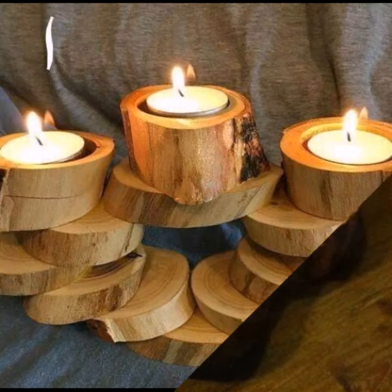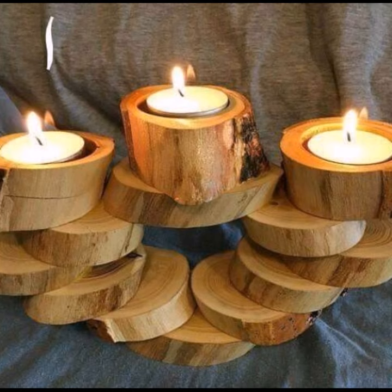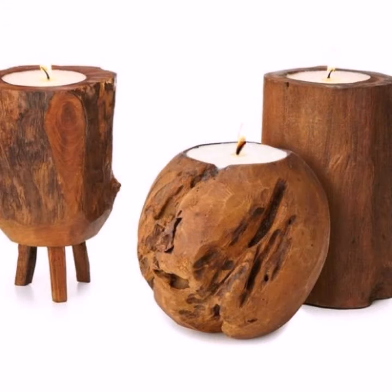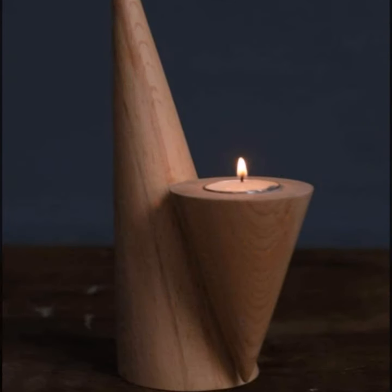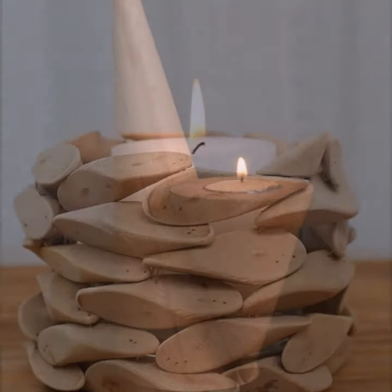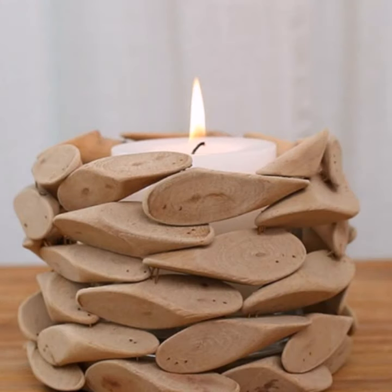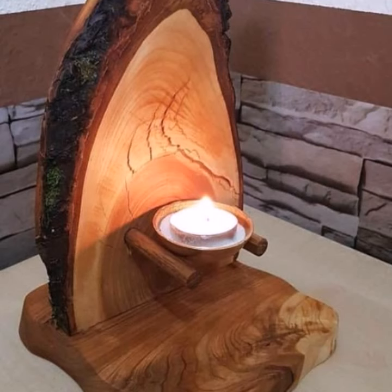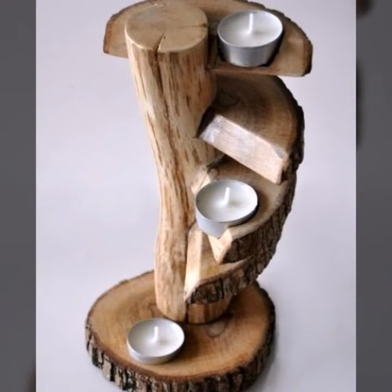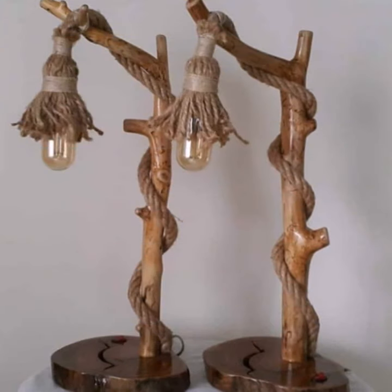LED holders, wooden candle holders, wooden decoration boxes — most beautiful, most trendy designing ideas. You can enjoy my videos — fantastic home decoration ideas, every design is different, beautiful and trendy. So friends, thanks for watching my videos, see you again!